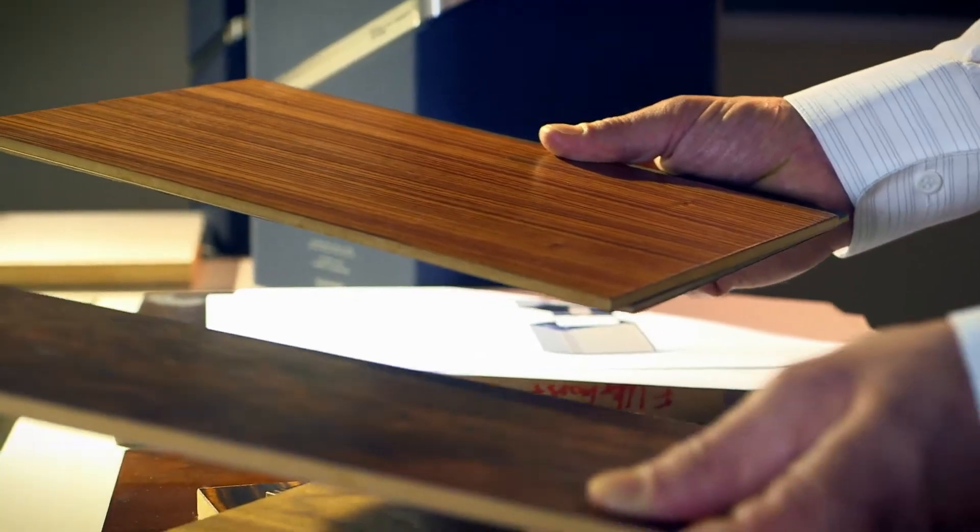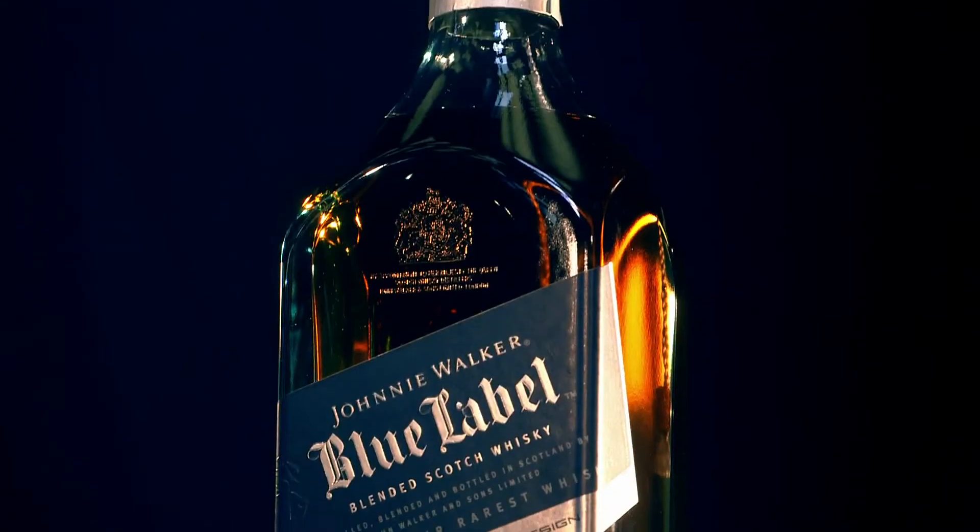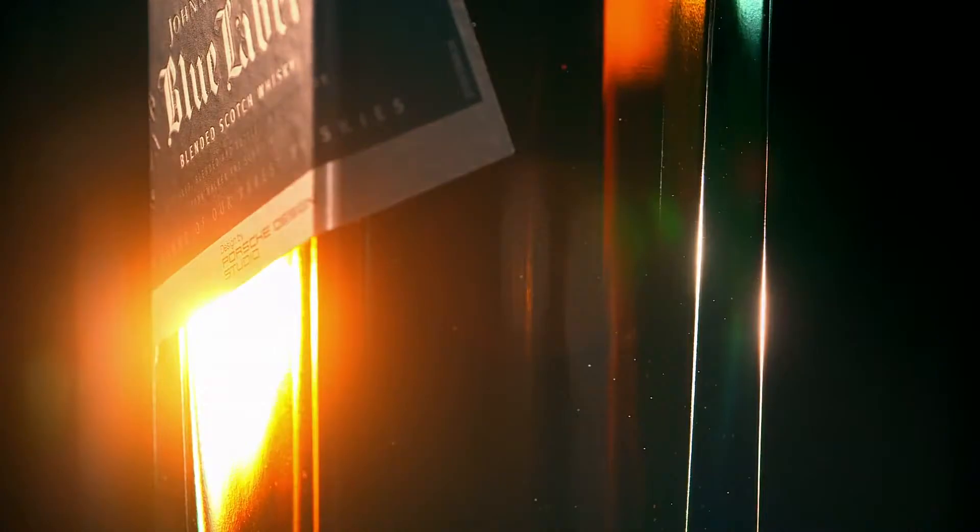We've hunted out the best craftsmen in the world to work on Johnnie Walker Blue Label. You can see that everybody has been stretched. We brought together a lot of rare and high quality materials. The Johnnie Walker Blue Label bottle is the inspiration for the collection, recognized as an iconic piece of design at the very heart of design theory itself.